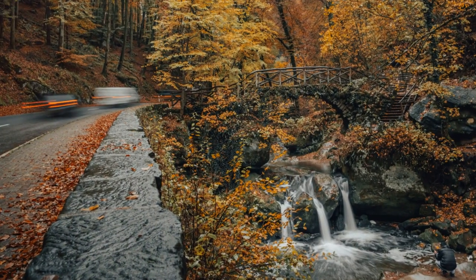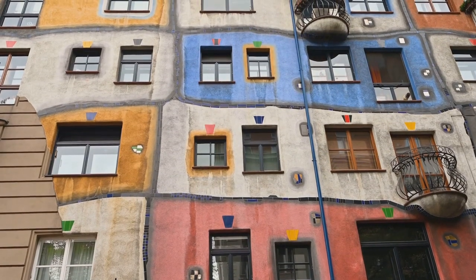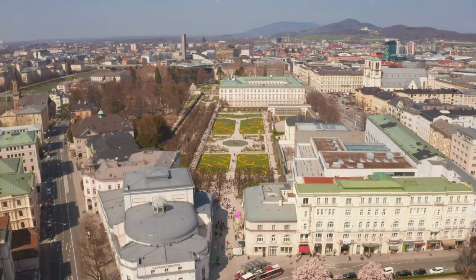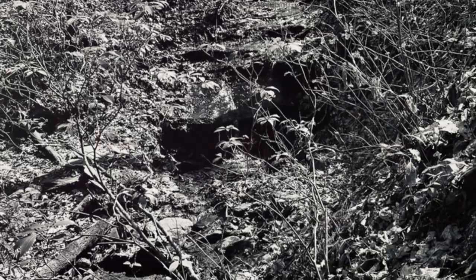Contrasting with the higher-ranked attractions, Daudelange offers a modern and eclectic experience, perfect for those interested in exploring the intersection of history and creativity. Immerse yourself in Daudelange's vibrant cultural scene, wander through its charming streets, and discover the hidden gems that make this town a cultural gem in Luxembourg.